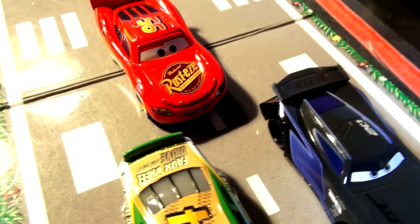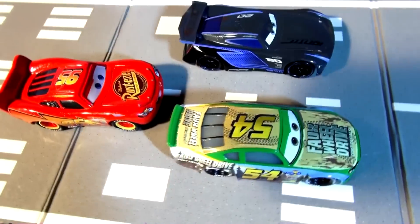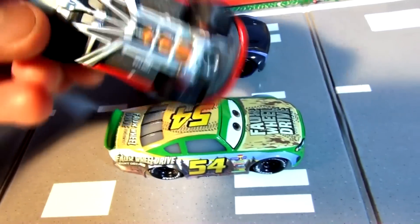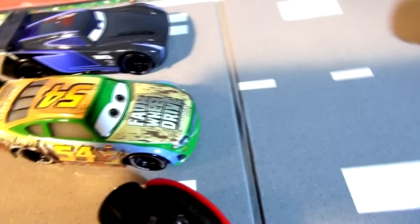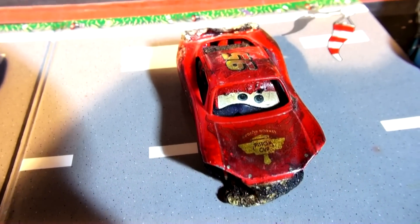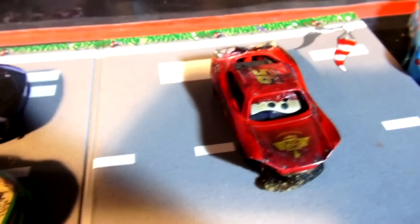The question still remains: what caused Lightning McQueen to crash in Cars 3 and turn into a heap of rubble? We have video of the actual Cars 3 movie and we're going to show it in super slow motion to see what happened.